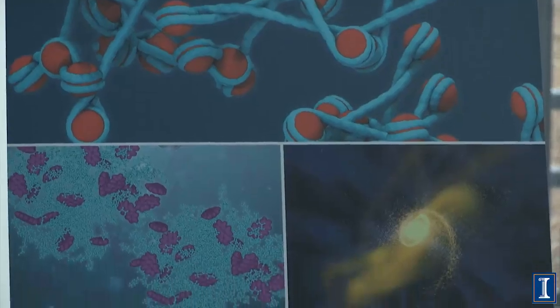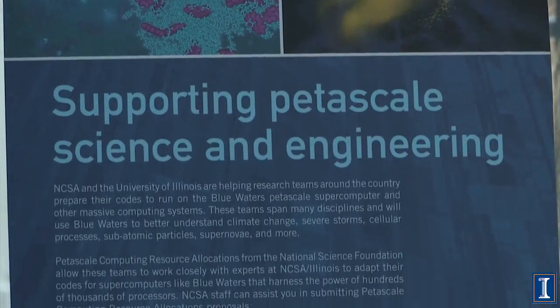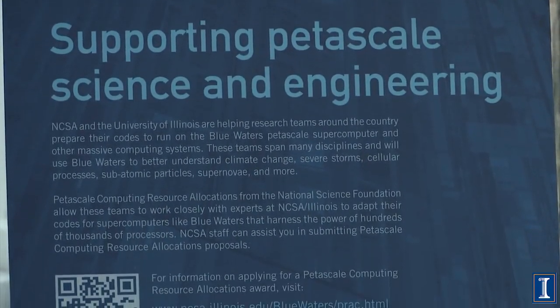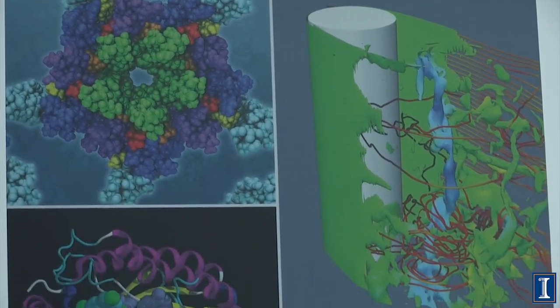We are here at the NCSA's Blue Waters Supercomputer Facility, and we have Director of Communications Tricia Barker with us. Tricia, thank you so much for allowing us to visit this wonderful facility. Can you tell us a bit about the history of the facility and the supercomputer?